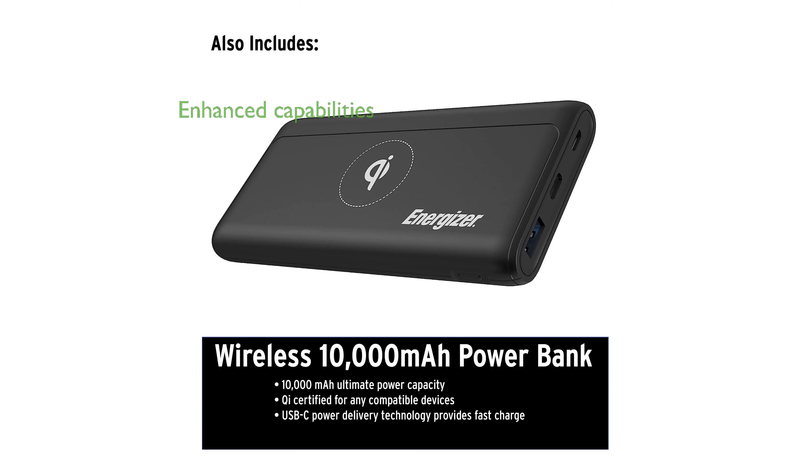An Integrated Processor V1 works in tandem with the HD Noise-Canceling Processor QN1 to enhance noise-canceling capabilities. This bundle includes a rapid-charge wireless accessory, making it a comprehensive package for audiophiles.